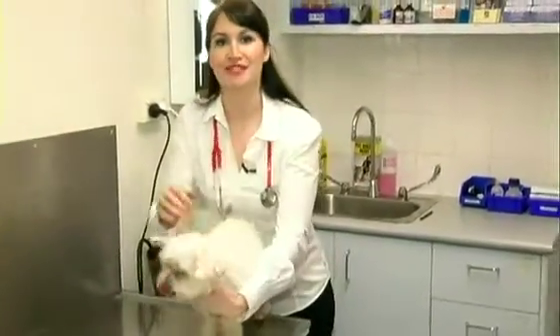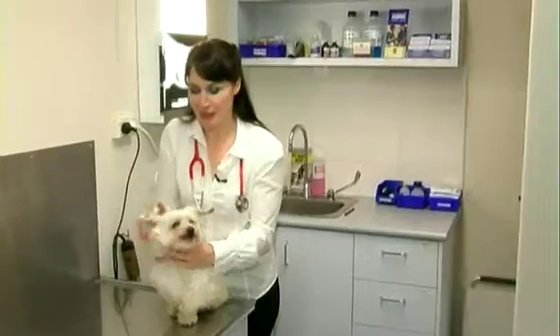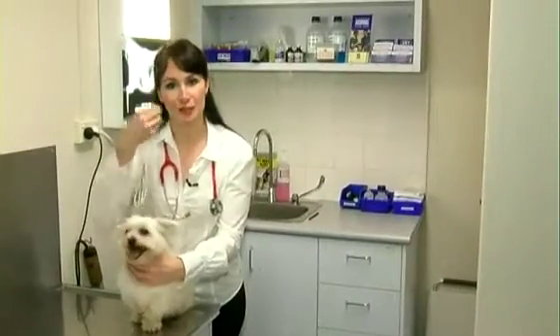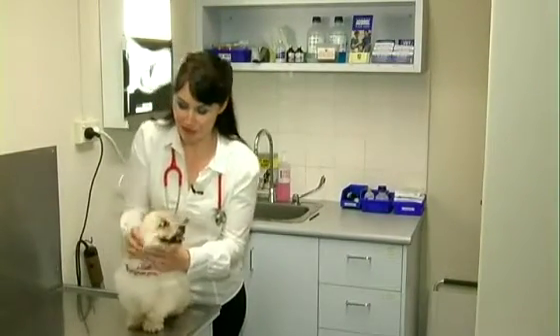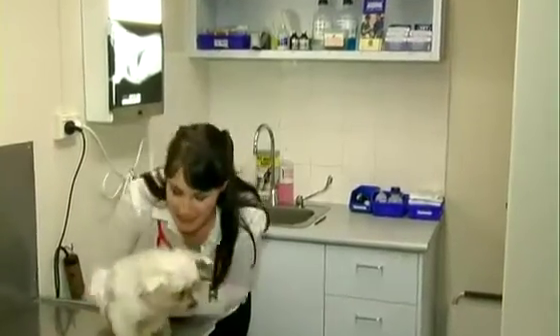Luckily for Esso, she'll be just fine. We were able to take the needle and thread out using an endoscope — that's where we pass a tube with a camera on the end down into the stomach while she was under an anaesthetic. You're a good girl, Esso. Let's take you back to your mum.